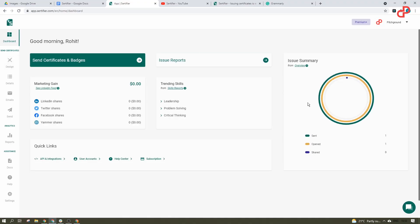And that's not all. You have all the analytics here in your dashboard, where you can view some stats, recent activity, and trending skills in the field you are working in.